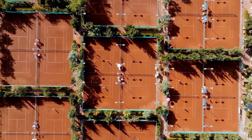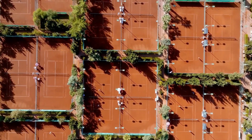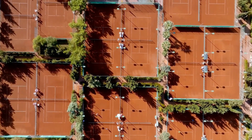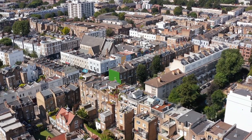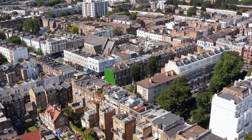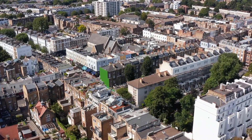Starting the countdown at number 10, we have the opulent Updown Court in England. Nestled near the bustling city of London, this private residence has the distinction of being larger than the famed Buckingham Palace. Imagine coming home to a grand abode boasting a staggering 103 rooms. The property also features five luxurious swimming pools, a bowling alley, and a private cinema for your movie nights.